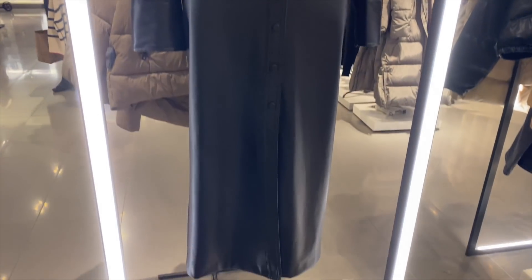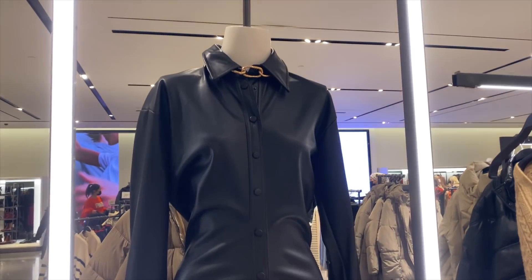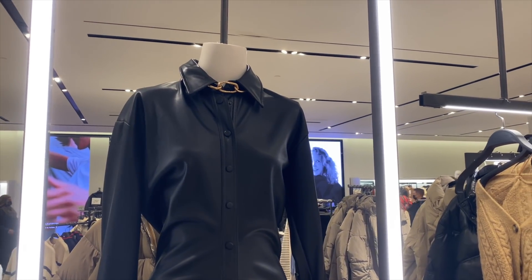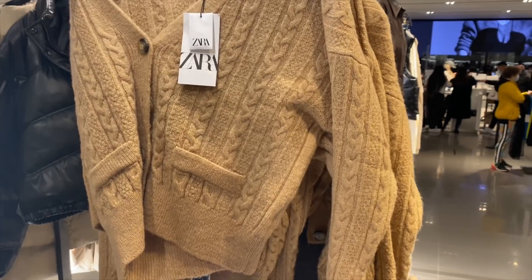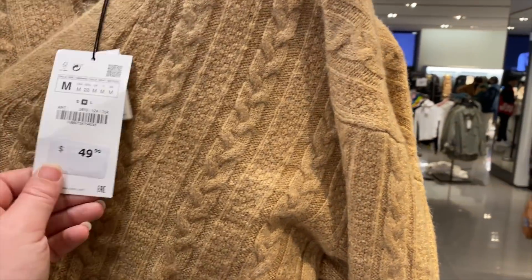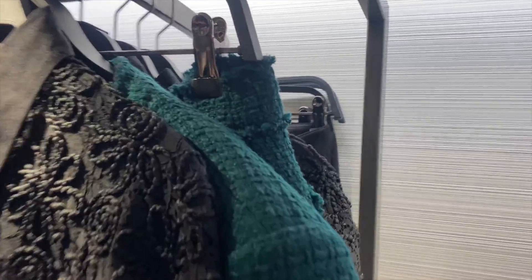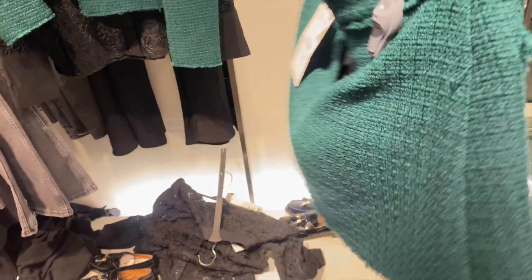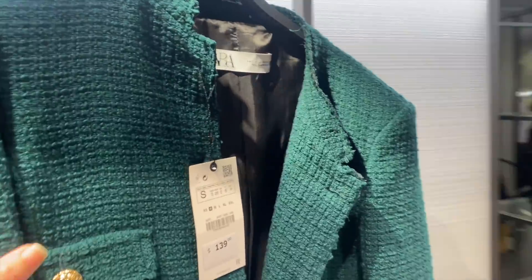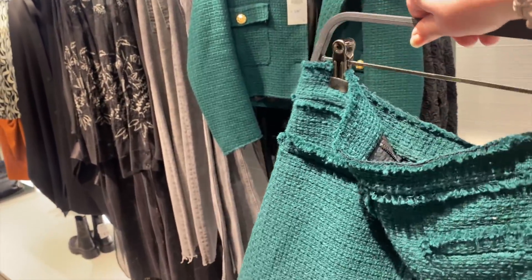I have a few things here. First, this black leather long dress is so cool — they styled it with a chunky gold chain, which is a great idea. I love this cardigan — a cable knit that's thinner, which I like for layering. The color is beautiful at $49.90. And then look at this little green cord over here — it comes with a tweed little A-line skirt. I love the cute little pocket and it's a deeper forest green.